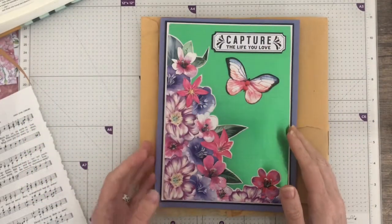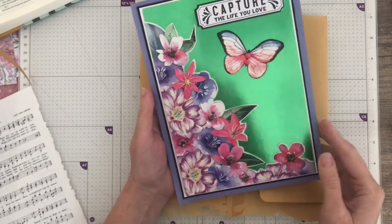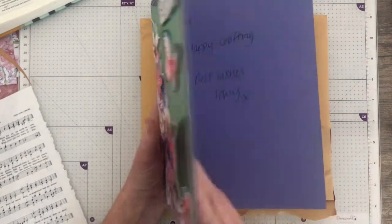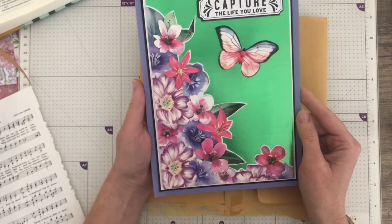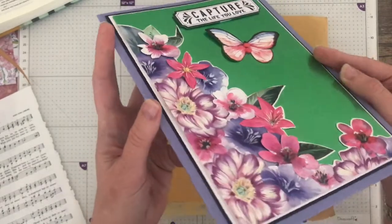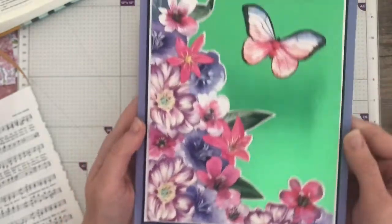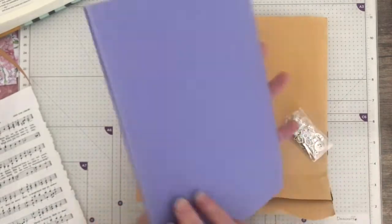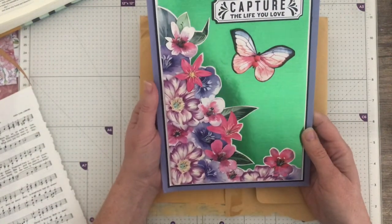Hi everyone, it's Vicki. I wanted to show you this beautiful card I got in the mail today. I've made a new friend — her name is Tracy and she lives here in England. She sent me some charms, but look at that beautiful card she made me. It's got a shiny foil background and all these little flowers and butterflies, and they're all 3D. Isn't that exquisite? It's just the most beautiful card. It looks like it should go in a picture frame.